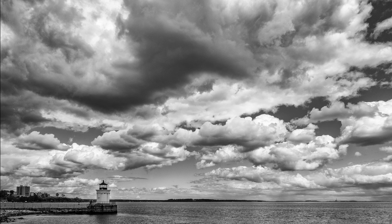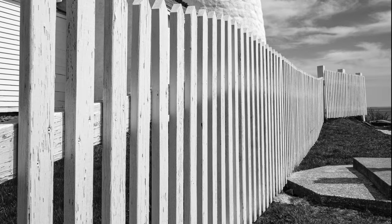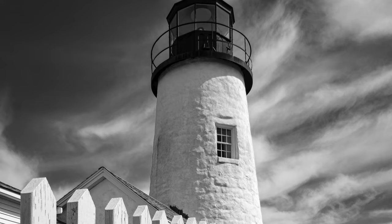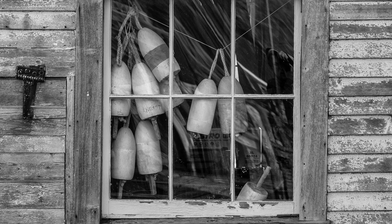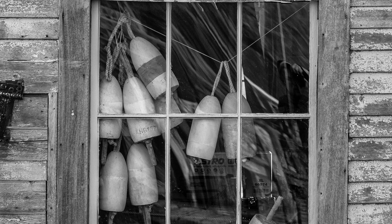I shot this shot of Bug Light with these incredible clouds that we had all day, which is pretty cool. Then it was over to Pemaquid Light to do some more scouting — a beautiful sky and early morning light, and I decided to convert this to black and white. Also scouting in Friendship, Maine, where this window always seems to have some interesting lobster buoys in it.